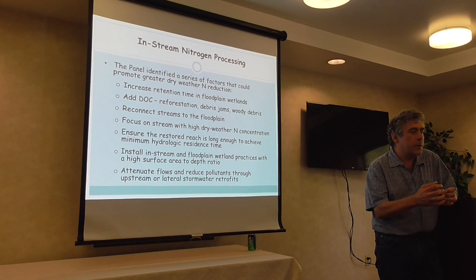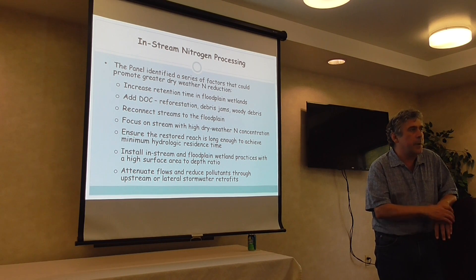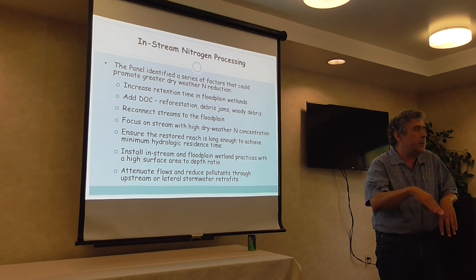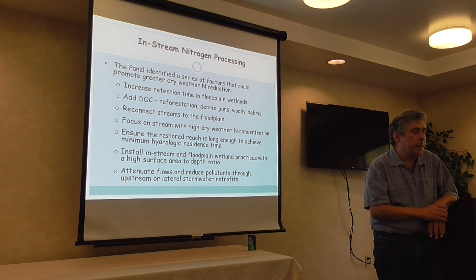Streams connected to the floodplain had higher rates of nitrogen processing. Those shots earlier of the cornfields and stream banks showed streams disconnected from the floodplain — the floodwaters never really go over the top.